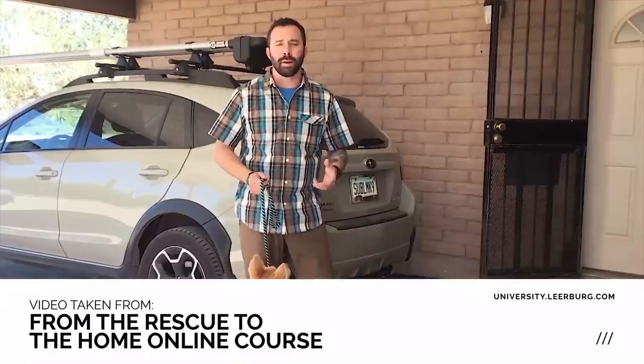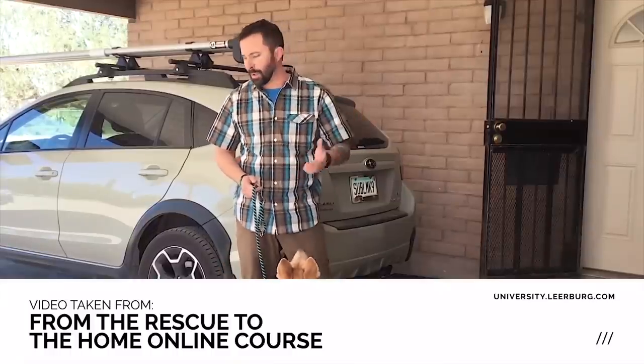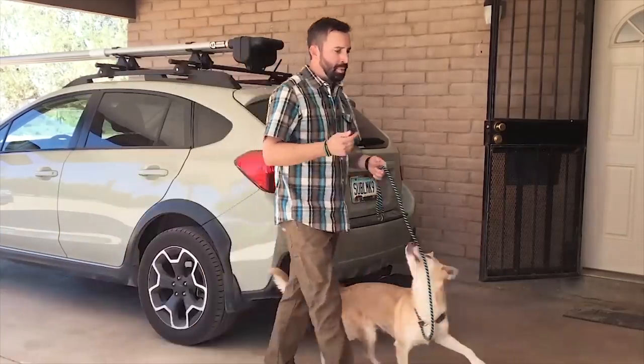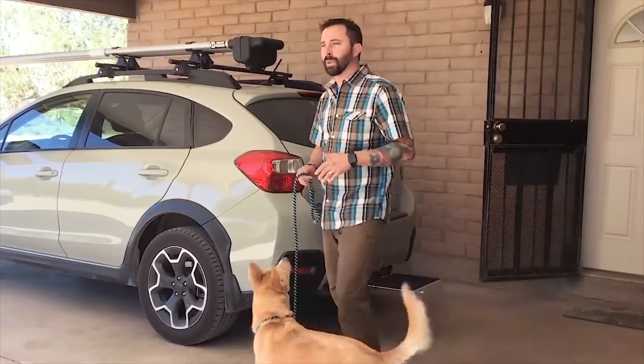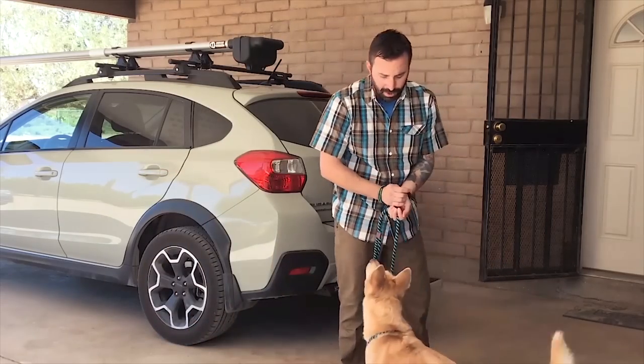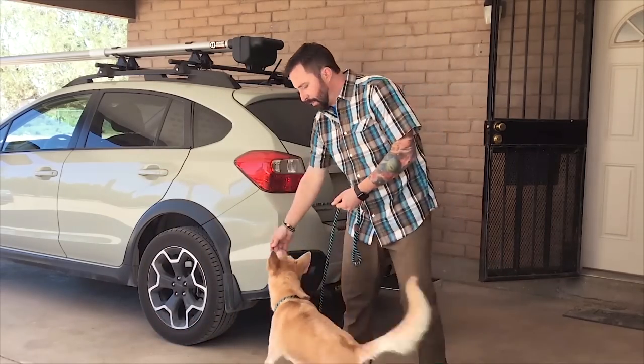For those guys, I take a little extra time. I work on walking them around — we do loose leash walking, we mill around, we go past the car. We keep the dog at a distance where he feels safe and comfortable, but he still knows the car is there. I'll pull out some food and start working on some obedience.